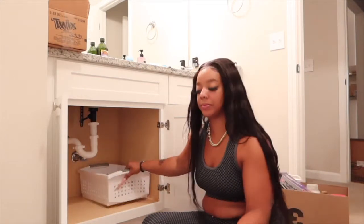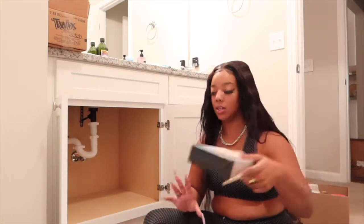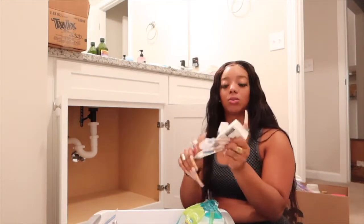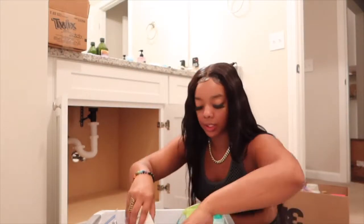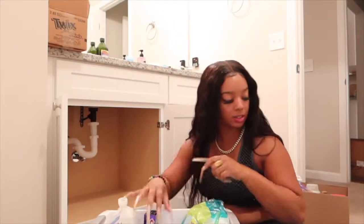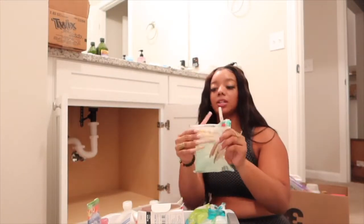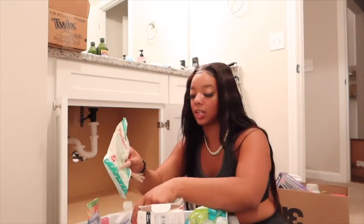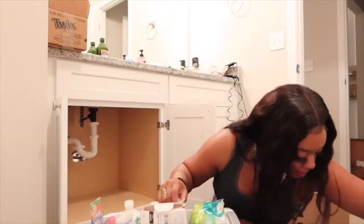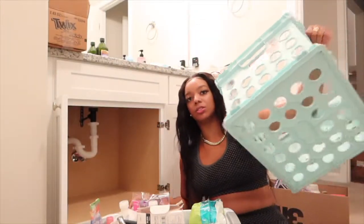I'm gonna put one on each side. I'll make this my beauty side and the other side is gonna be for extra soaps, toothbrushes, alcohol, baby oil, Nair, extra deodorant, vinyl gloves — I remember when we had a shortage during COVID so I have a lot of those — toothpicks, whatever's related to beauty and health.